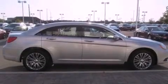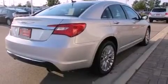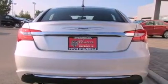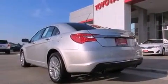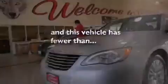The following features are also included: air conditioning with automatic climate control, a split folding rear seat, cruise control, a six-speaker audio system, four-wheel independent suspension, a passenger side vanity mirror, a security system, an anti-lock braking system, heated side view mirrors, and this vehicle has fewer than 32,000 miles on the odometer.